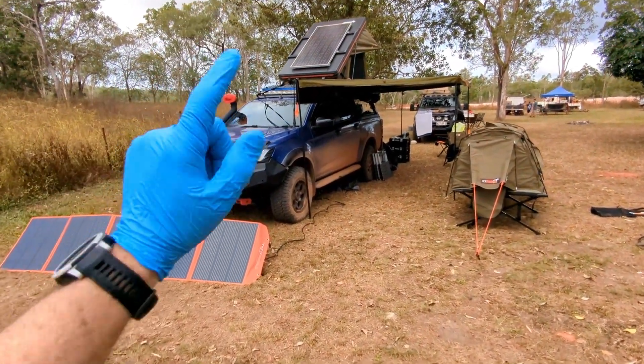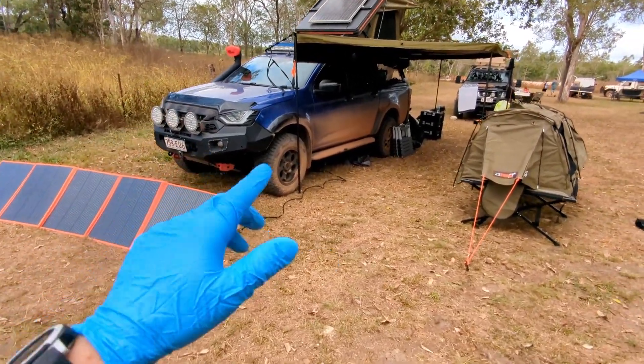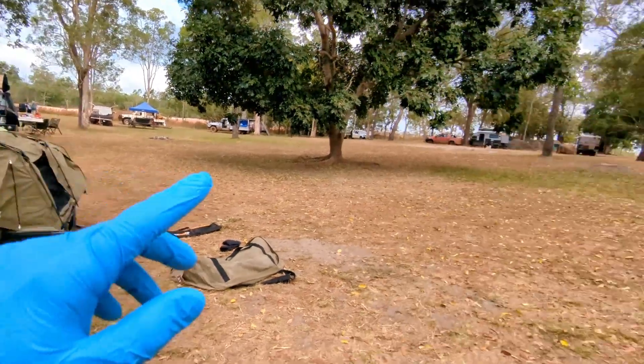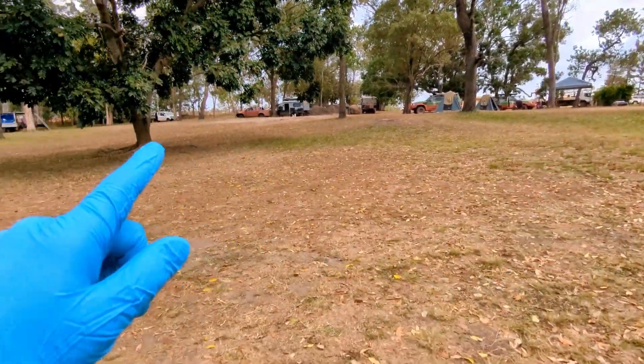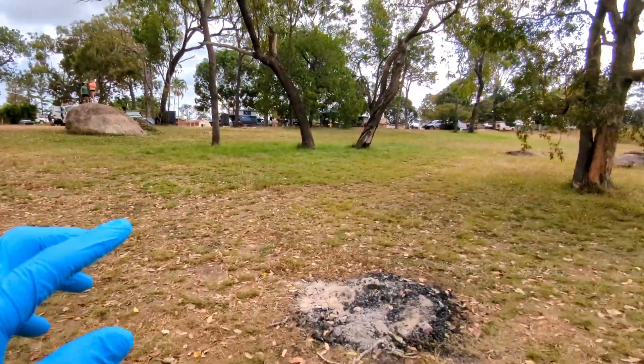Hey, good day guys! It's Adam from Video Show Me How. We are into it — into the red dirt, into the corrugations. That was the story of today. We are at the Archer River Roadhouse, just down in the campgrounds behind the scenes. It looks a little bit dry but there are some big green patches like this.